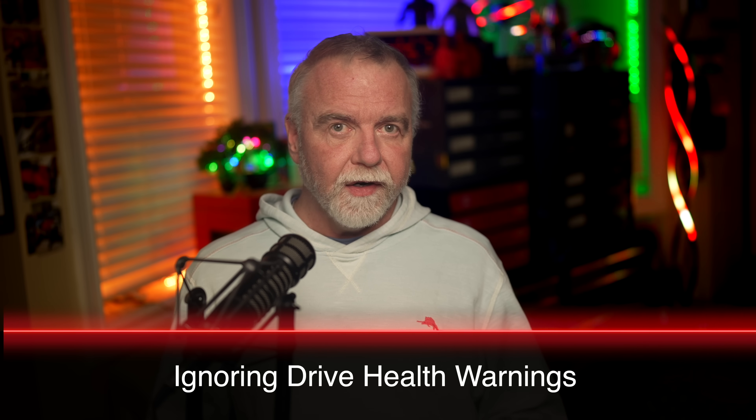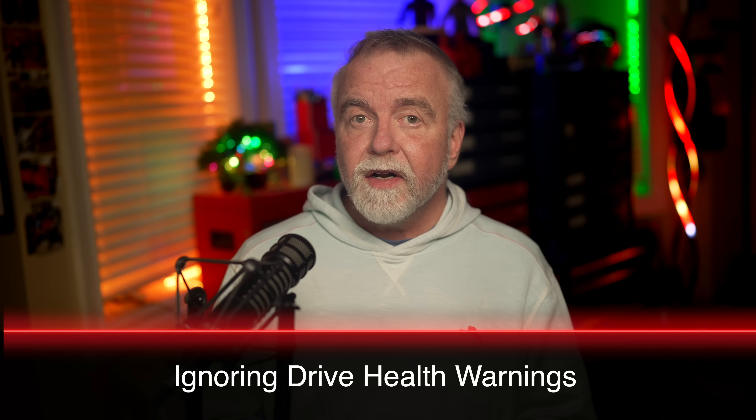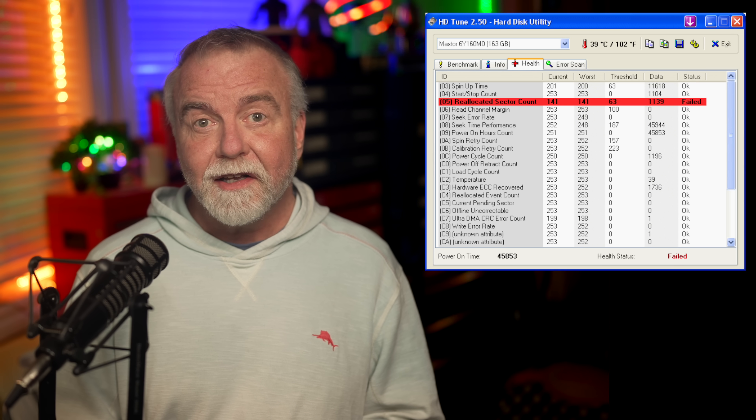Mistake number four is ignoring drive health warnings. Every drive, whether it's an SSD or a traditional mechanical hard drive, gives clear warning signs when something is wrong. Yet many users ignore these signs or aren't even aware they exist until it's too late. Drive failures are almost never completely sudden — they typically provide ample warning. You might assume the system would make a big deal of such things, but if you've tweaked notification preferences to keep your system quieter, it's possible you'll simply miss it. The onus is on you to check periodically. Common indicators include frequent freezes, system slowdowns, file corruption, long boot times, or unusual noises like clicking from traditional drives.